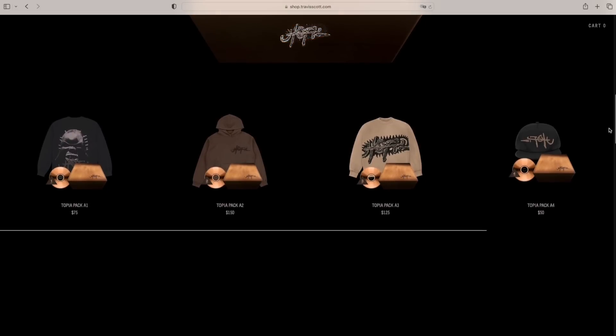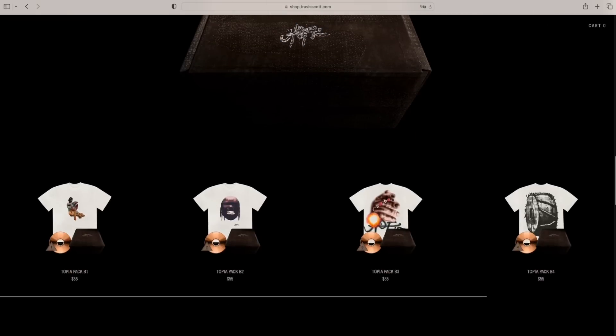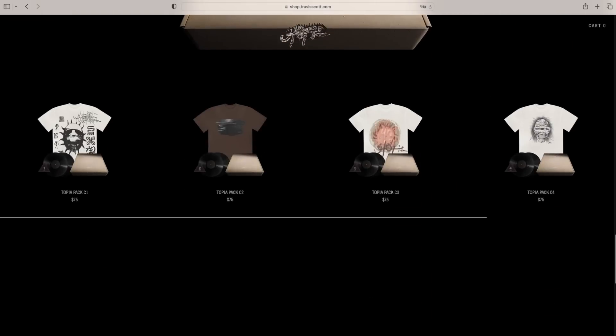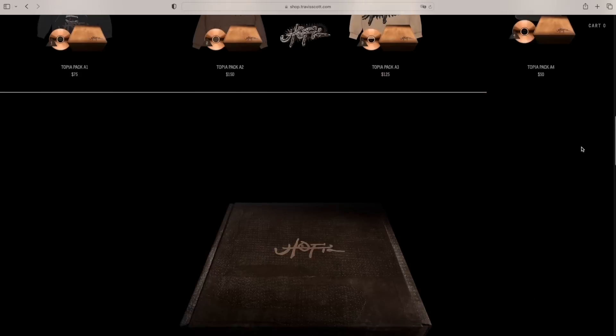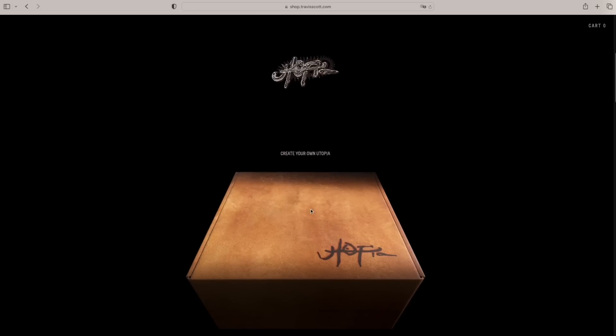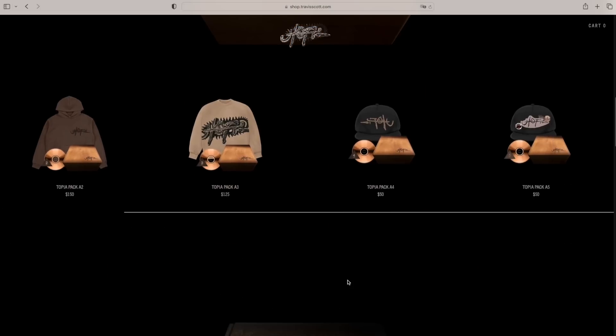Today we got even further proof that the album is not too far off from release, probably later this month. Now a lot of times with Travis Scott merch, the biggest headache is that it takes on average four to eight weeks — sometimes even more — for the pieces to actually release, which is definitely a bummer.